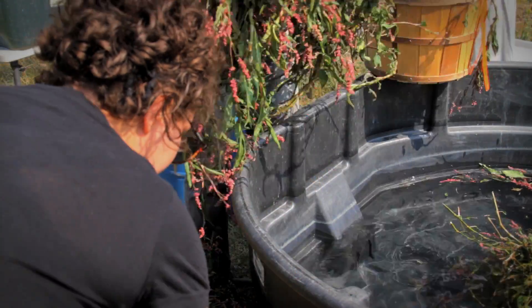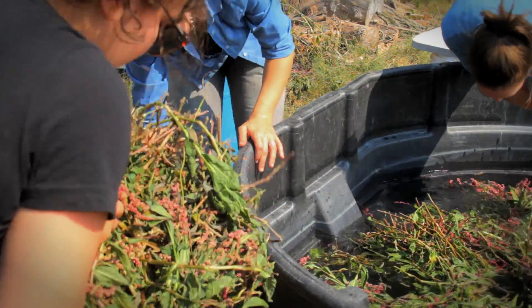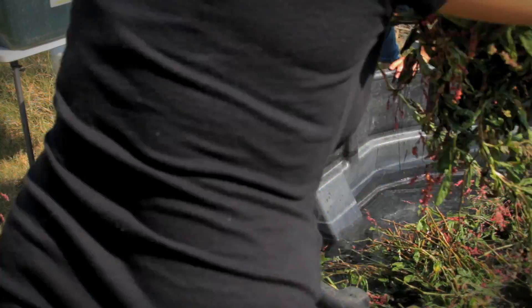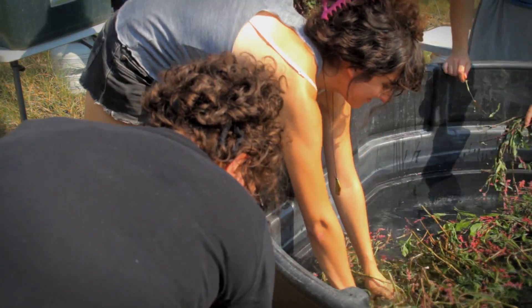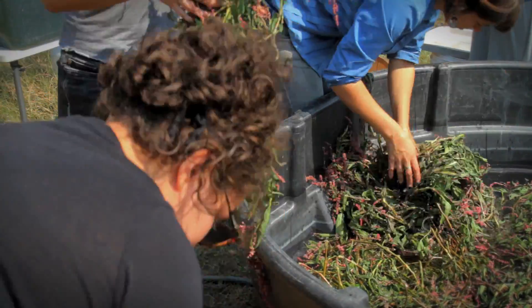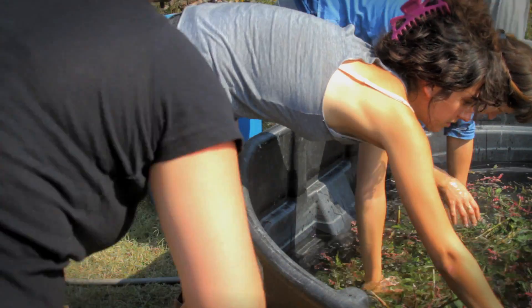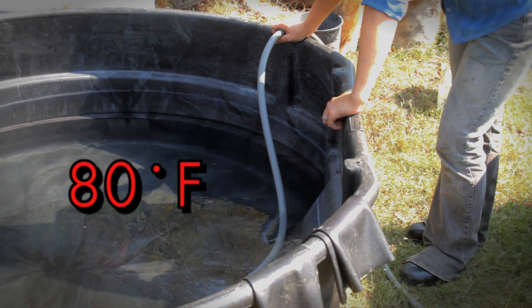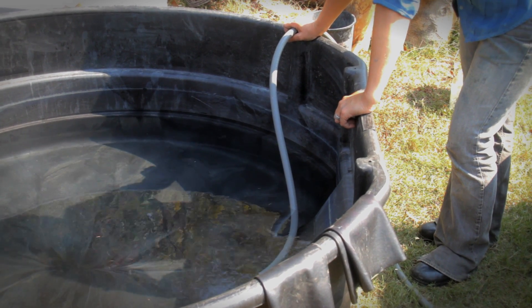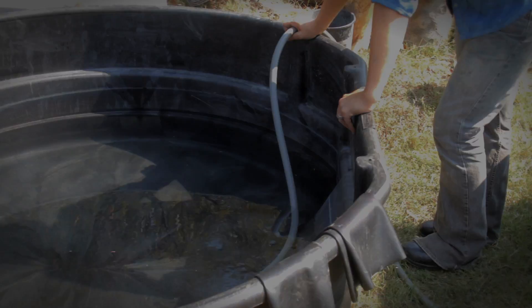The next step is soaking the indigo plants in warm water for a few days. This process will work better with larger volumes of plant material in water, since the material will begin to ferment faster under these conditions. Here, we've gathered approximately 100 pounds of plant material from a 100-foot row of Japanese indigo. We've filled a 300-gallon livestock tank half full of water, covered it with a tarp, and allowed it to heat in the sun. The water should be at least 80 degrees Fahrenheit before adding your dye plants. If you're harvesting later in the season when the weather has already cooled, consider utilizing space in a greenhouse or finding alternate methods of heating the water.